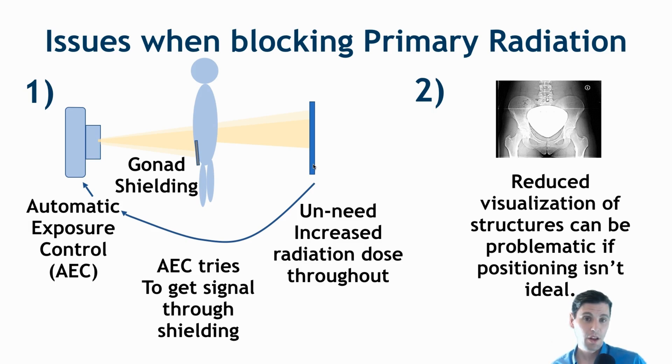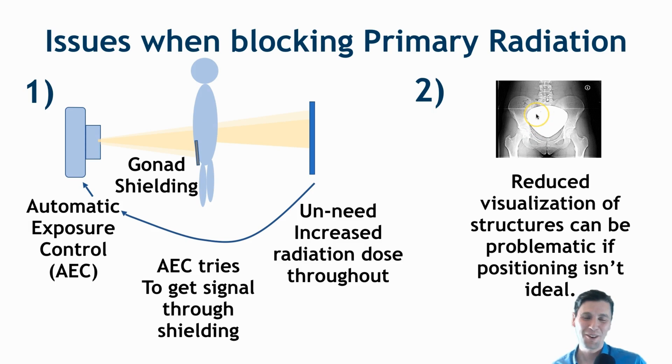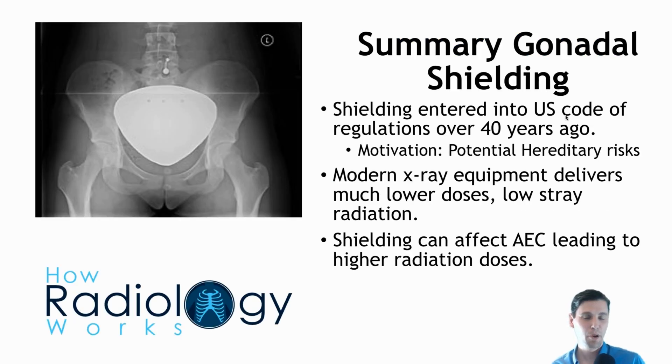The second problem is reduced visualization of key structures. If you want clear visualization of all structures, you need really great positioning of your gonad shield. If positioning isn't perfect, structures in the pelvis behind the gonad shield cannot be visualized. You'll either have to repeat the exam, or if you don't repeat it, the radiologist will have to interpolate within their head to try and assess what can't be seen perfectly well.